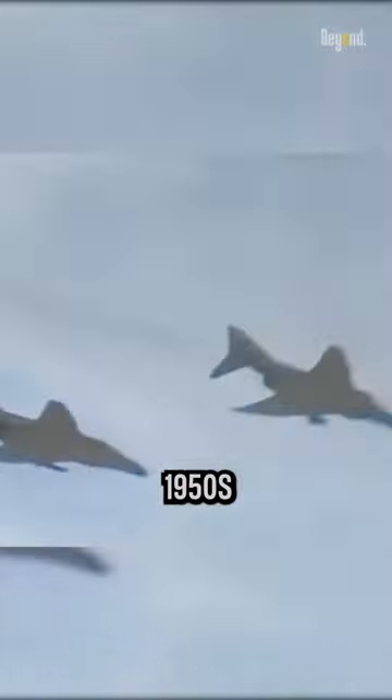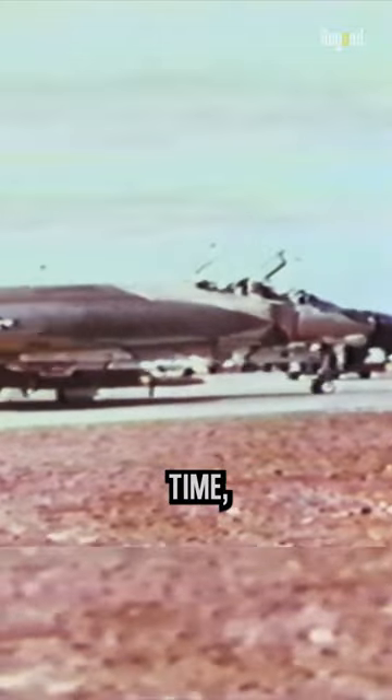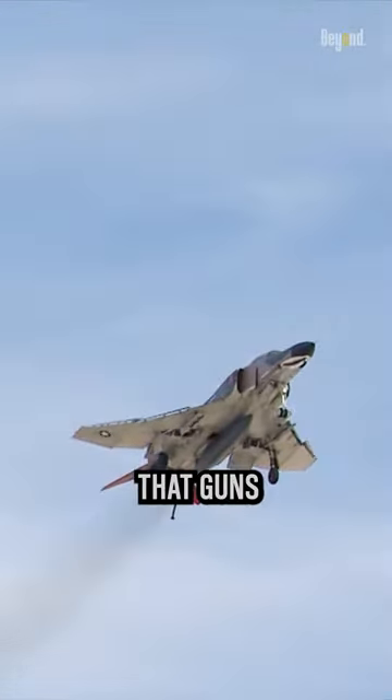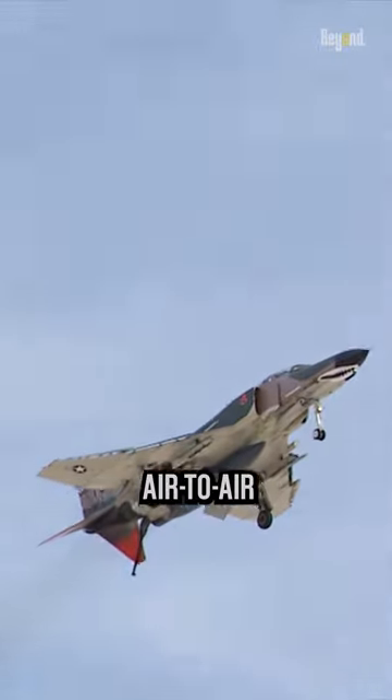This aircraft was designed in the late 1950s and entered service in the early 1960s. At that time, air-to-air missiles were seen as the future of aerial combat. The development of advanced radar-guided and heat-seeking missiles led to the belief that guns would be less relevant in air-to-air engagements.